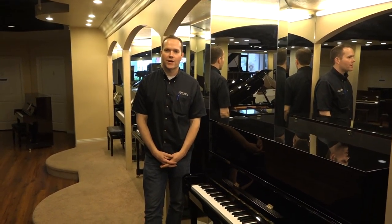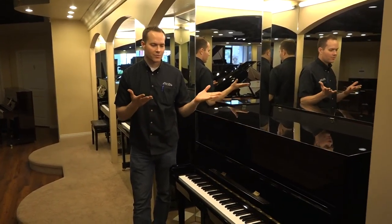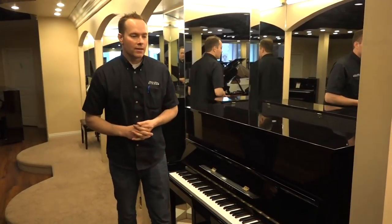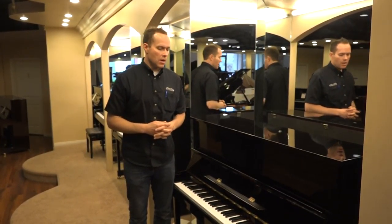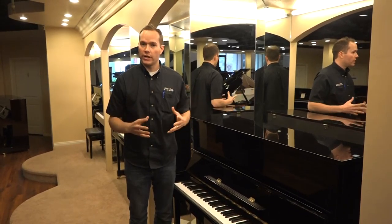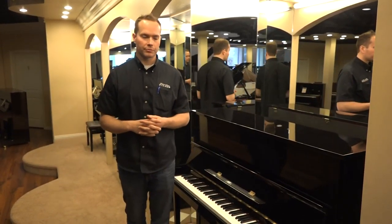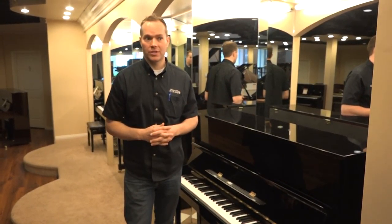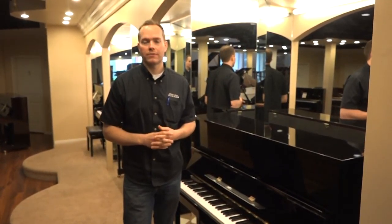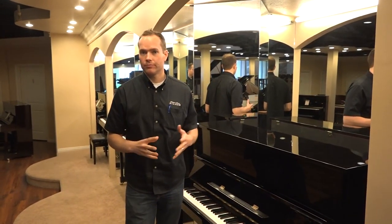Hi, I'm Brigham Larson with Brigham Larson Pianos and I'd like to give you a tour of this Yamaha U1. This is apparently the best selling piano of all time. I have great respect for Yamaha products and I've worked on many, many hundreds if not into the thousands of Yamaha pianos, and they're consistently very good.